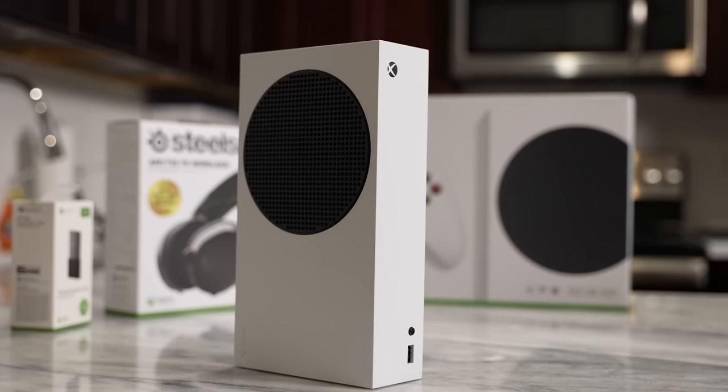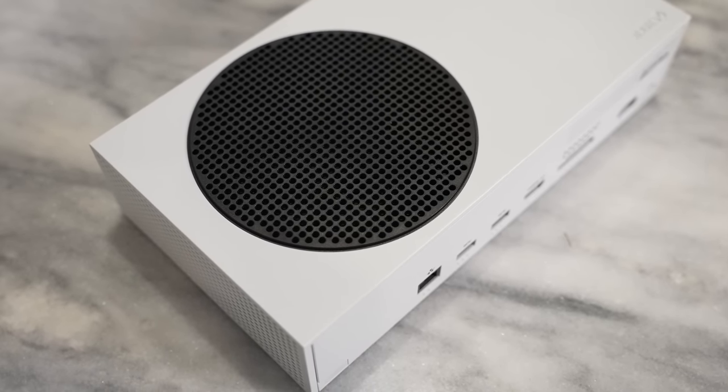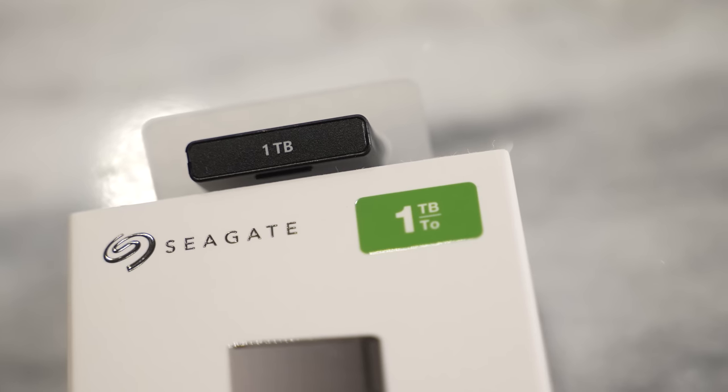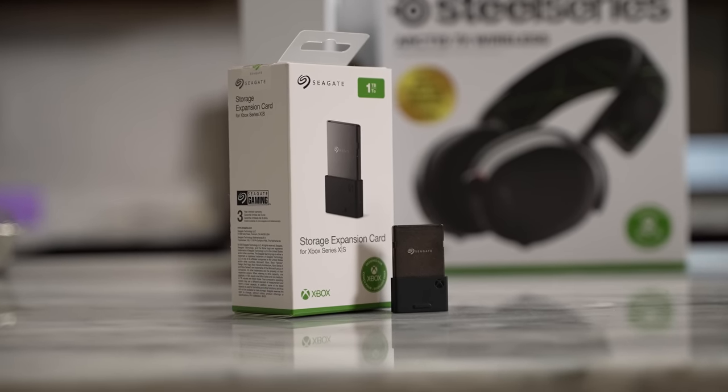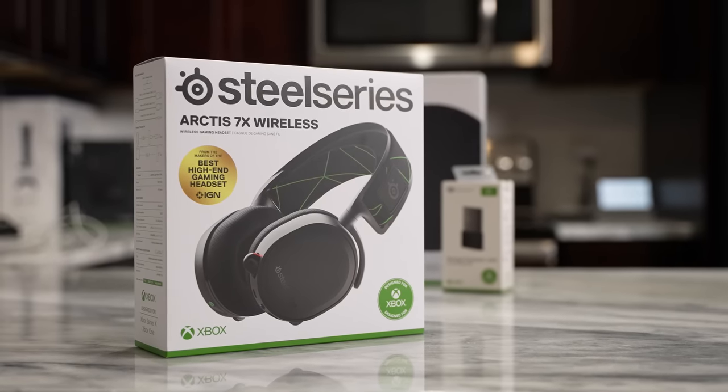Before we wrap up this video, I am giving away a console — an Xbox Series S with my buddy Danny Wingate, and not just the console. This is a bundle package thanks to our friends from Microsoft, Seagate, and SteelSeries. You get to win an Xbox Series S with one year of Xbox Game Pass, a one-terabyte expandable storage drive from Seagate, and a SteelSeries Arctis 7X headset. All you have to do is follow me on Instagram and leave a comment below to be entered to win. Let me know what you think about the Xbox Series X or the PlayStation 5 — which of these two consoles fits you best? Don't forget to subscribe, hit that notification bell, and always enjoy your entertainment.